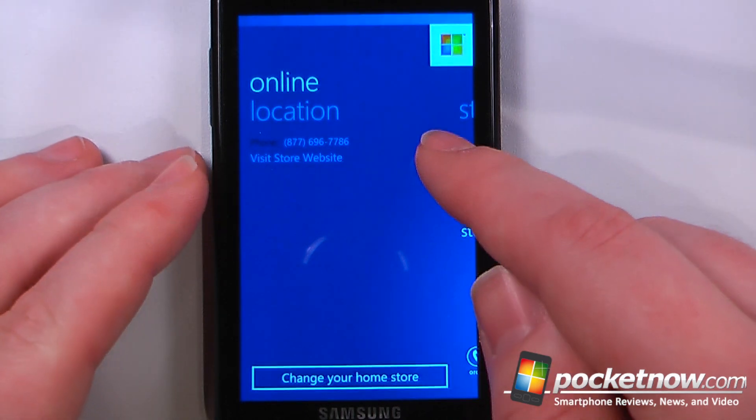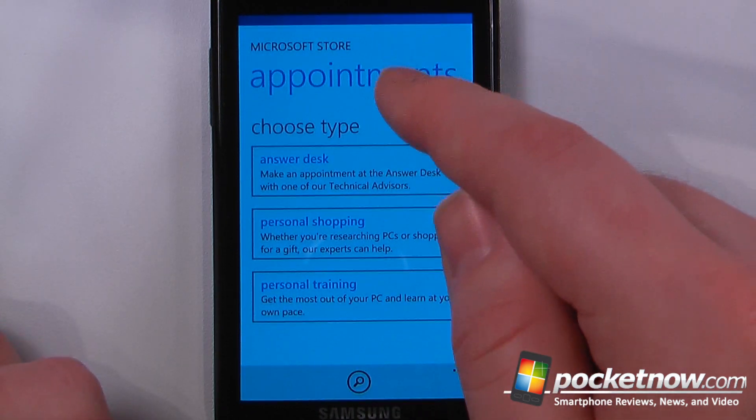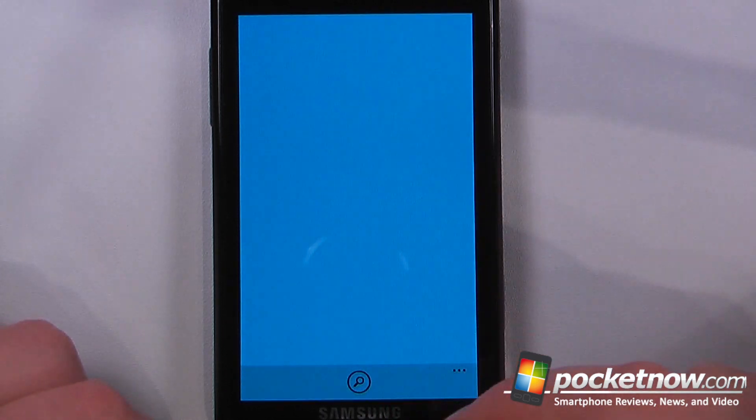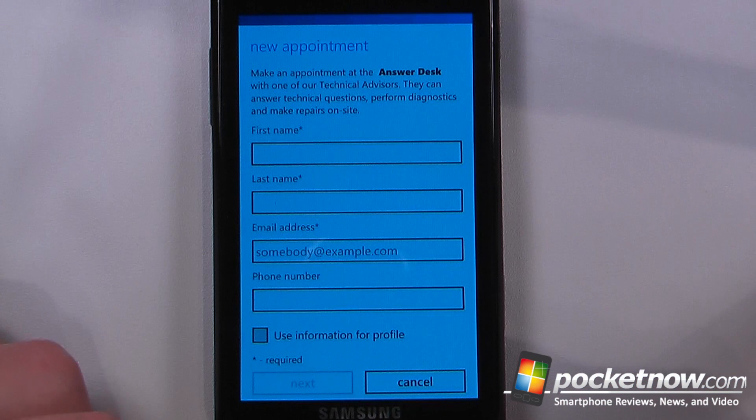We can also view the locations, and if I want, I can schedule an appointment. Let's say I wanted to choose a certain type of appointment — I can just click on Answer Desk here and enter my first name, last name, and all the other information.